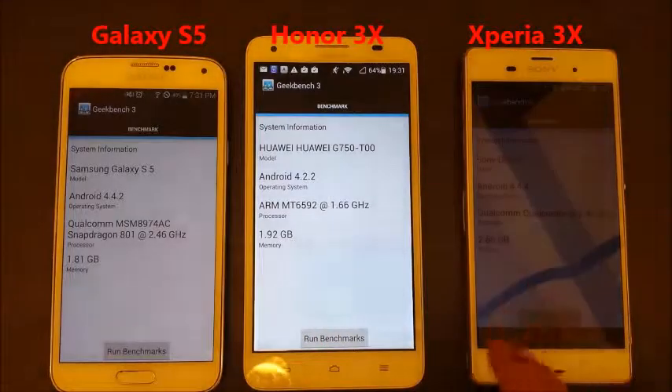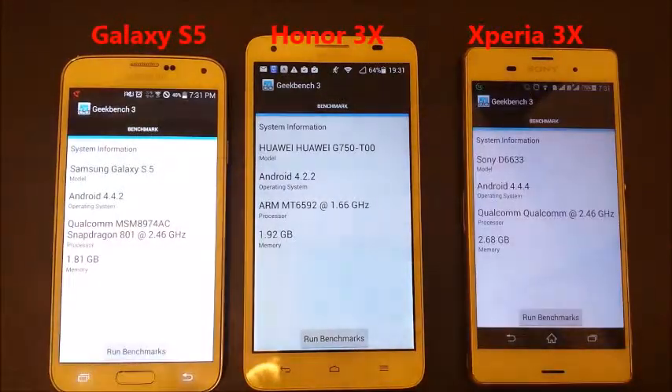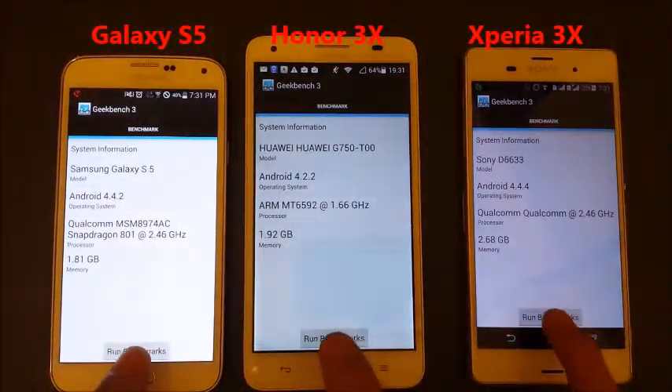The highest is the Z3, which has 2.68 gigs of RAM, and I'm going to run all these simultaneously right now.